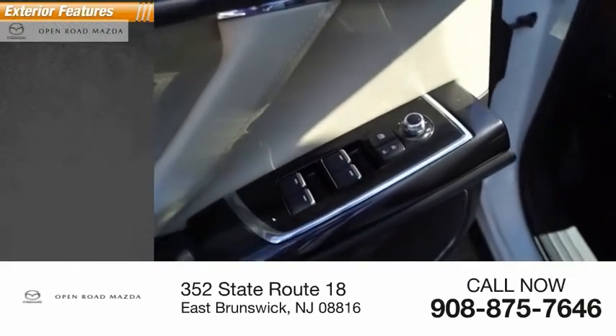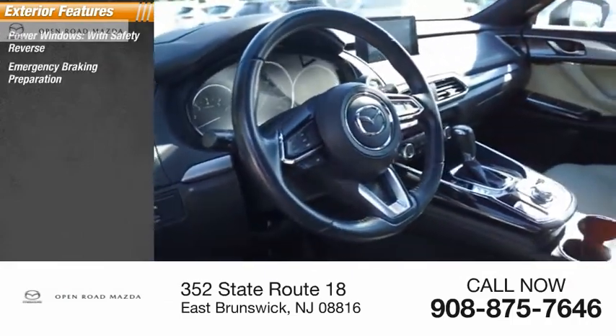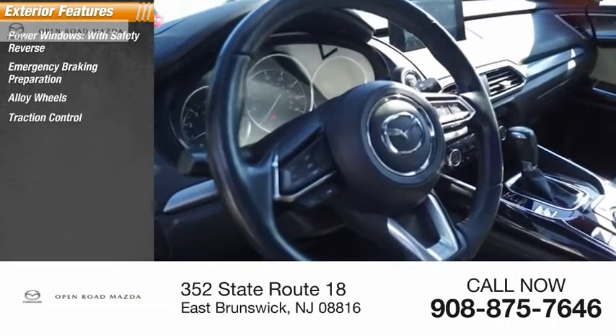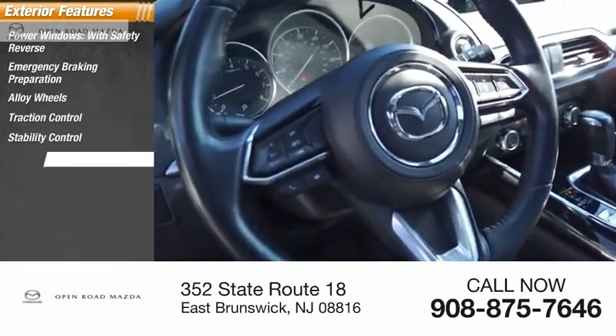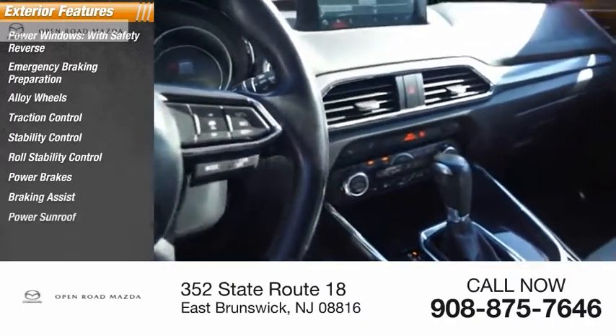Here are some of this vehicle's great options: power windows with safety reverse, emergency braking preparation, alloy wheels, traction control, stability control, roll stability control, power brakes, braking assist, and power sunroof.